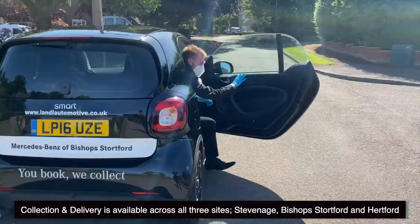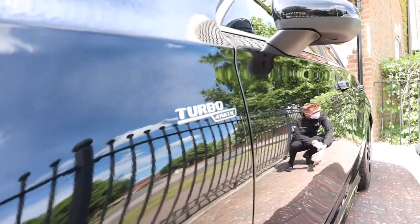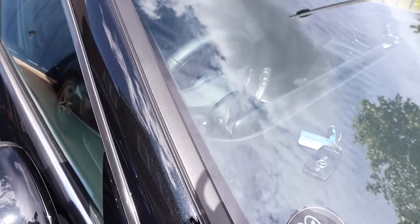You can let us take care of it all for you. We'll collect and deliver your car locally. All our professional drivers will check your car over when collecting it like usual, but please help us to accept the keys contact free if you can.